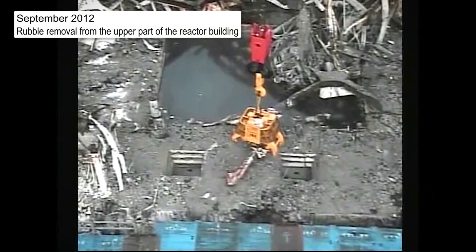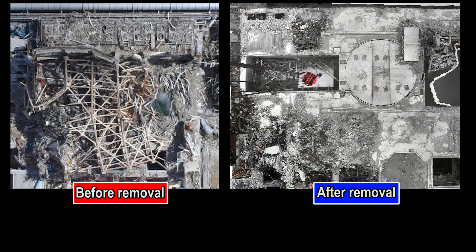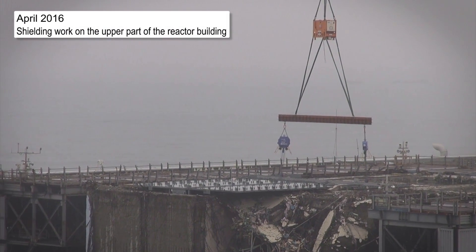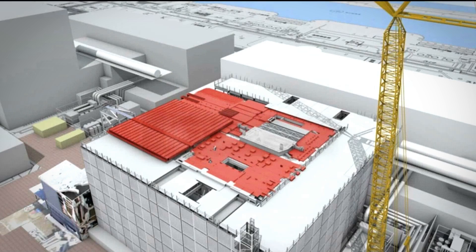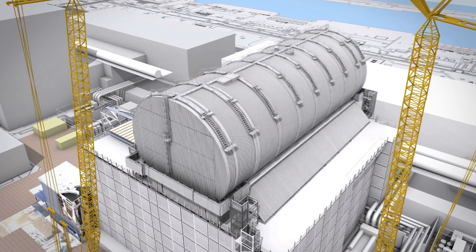First, rubble on the upper part of the building was removed. And then shielding was installed to reduce radiation doses. In order to prevent the dispersion of radioactive materials, a dome-shaped fuel removal cover was installed.